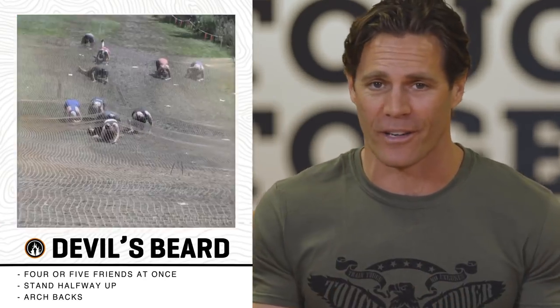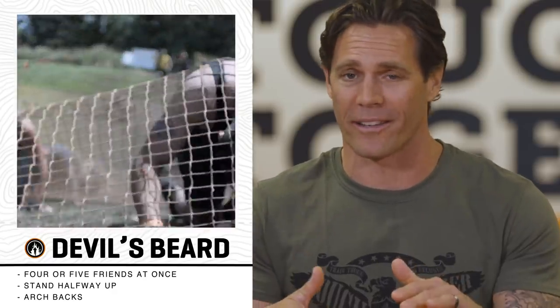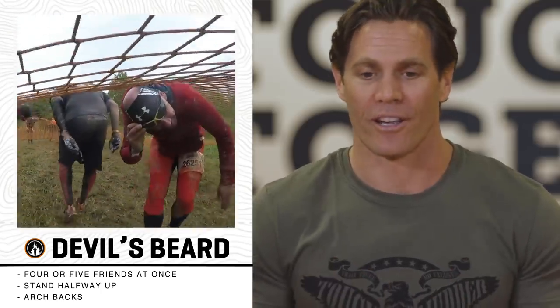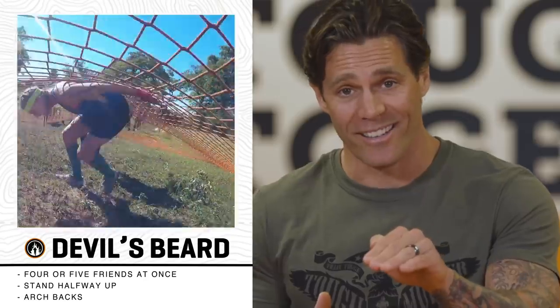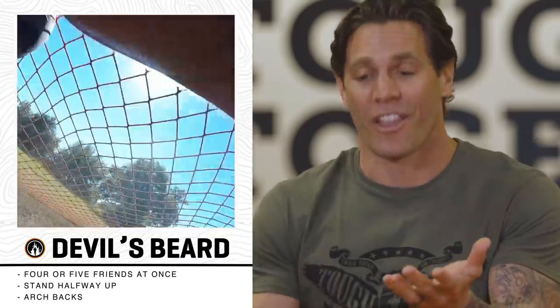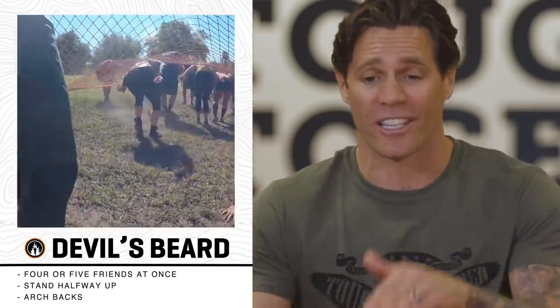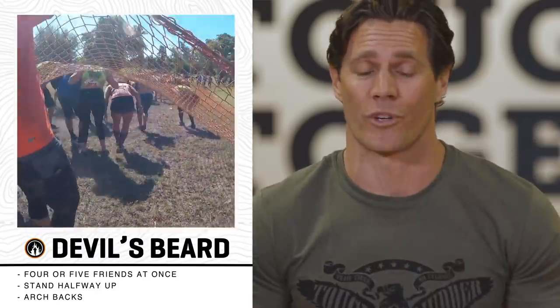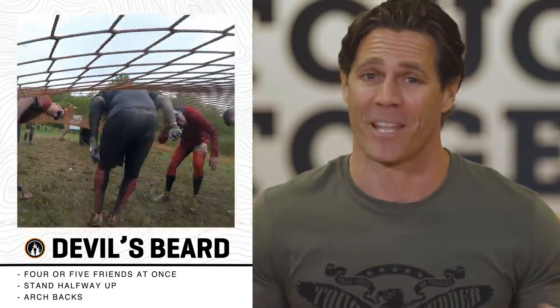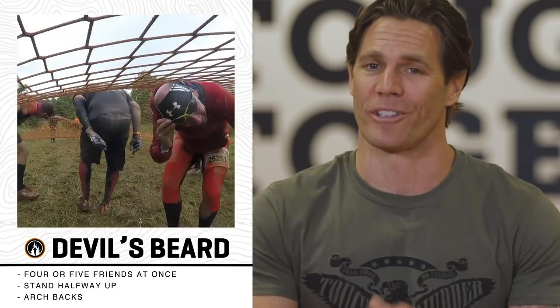It's all about slowing down to speed up at Devil's Beard. It's a 60-foot cargo net staked to the ground — you can crawl right underneath it alone, but with four or five friends it's much easier. The first athlete goes in and stands up slightly, arching their back to elevate the cargo net off the ground. The second, third, fourth, even fifth person does the same as you work your way down. This creates a nice fast pathway all the way to the end of the cargo net.